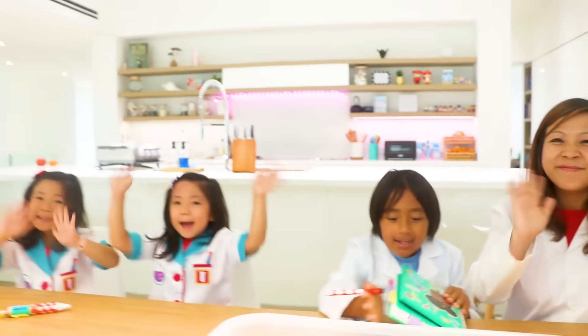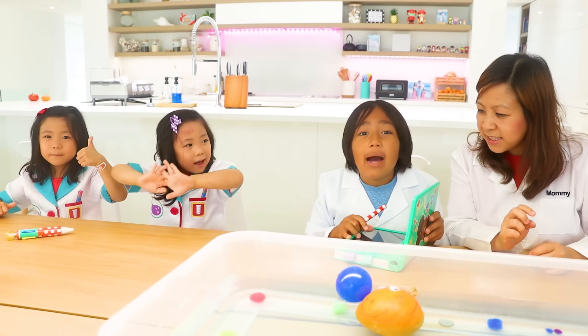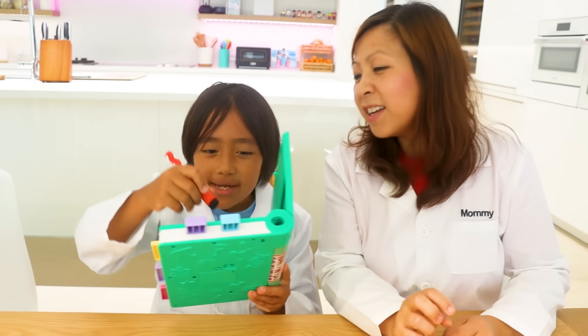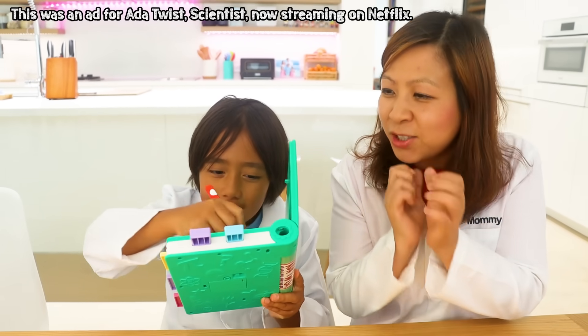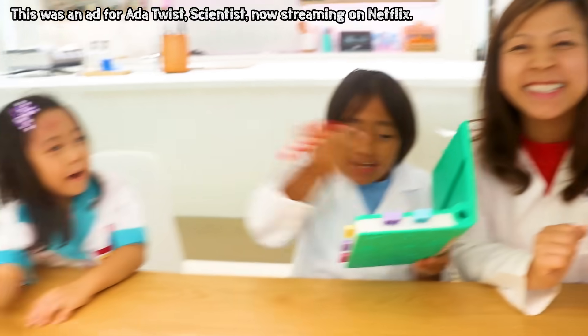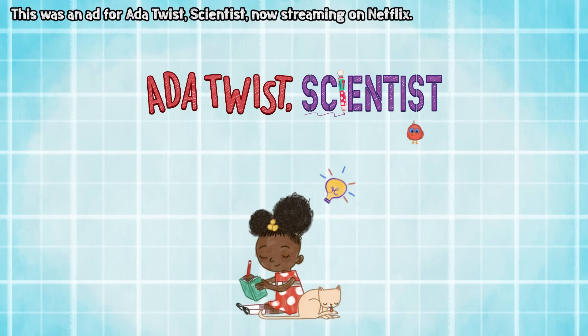Thank you for watching our video. Remember, always stay happy and rise up. Bye! In the meantime, I'm going to set up our next science experiment. Good idea! I can't wait to see all the fun ideas you come up with, Ryan! Bye guys! This was an ad for Ada Twist Scientist, now streaming on Netflix.